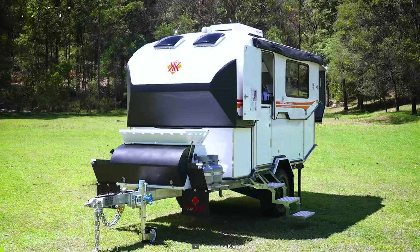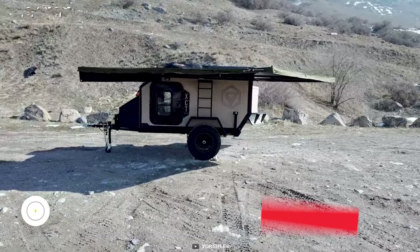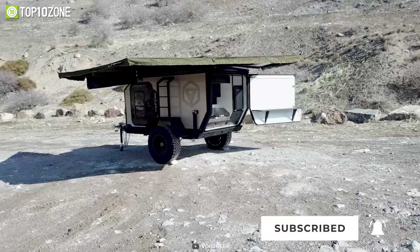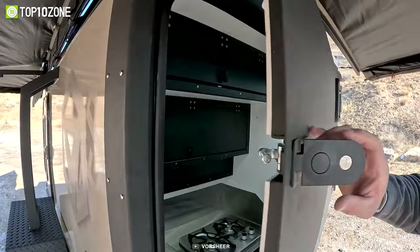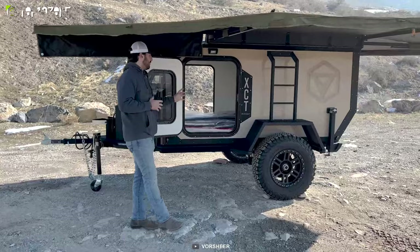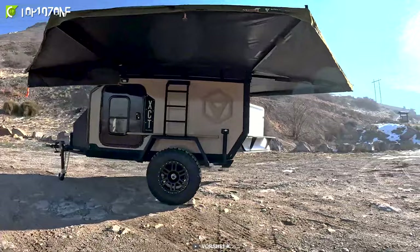Now buckle up and check out the Vorshire XCT, a travel trailer that's tough enough to handle anything you throw its way. Thanks to its all-composite design, the XCT is lightweight, stylish, and seriously durable, no matter how bad the weather gets. With 19 inches of ground clearance and independent articulation, you'll be able to tackle even the bumpiest of back roads without breaking a sweat. Inside, you'll find all the creature comforts you need to stay comfortable. And if you're traveling with a crowd, the fully-structured roof rack means you can add a rooftop tent and sleep up to five people in this compact unit. With its attention to detail and eye-catching design, this trailer is sure to turn heads wherever your journey takes you.